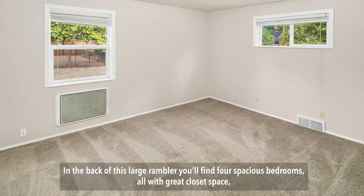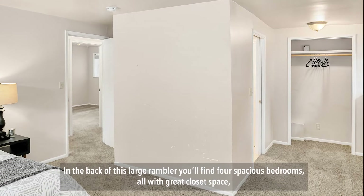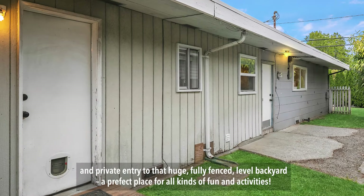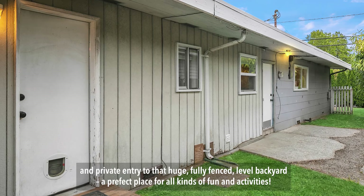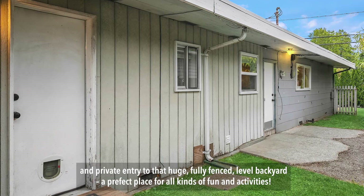In the back of this large rambler, you'll find four spacious bedrooms, all with great closet space, including the large master bedroom with its full bathroom and suite, and private entry to that huge, fully-fenced, level backyard — a perfect place for all kinds of fun and activities.